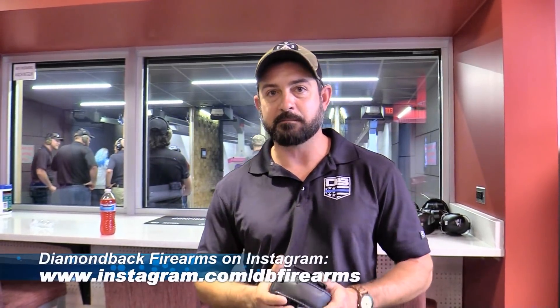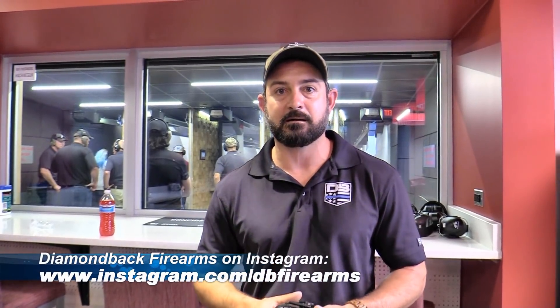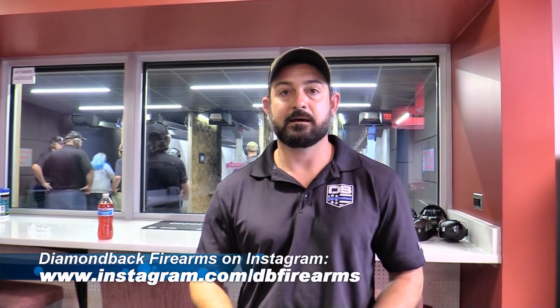If you want to know more about Diamondback Firearms, go to diamondbackfirearms.com or Instagram. You can check us out there, and y'all have a good one and keep shooting.